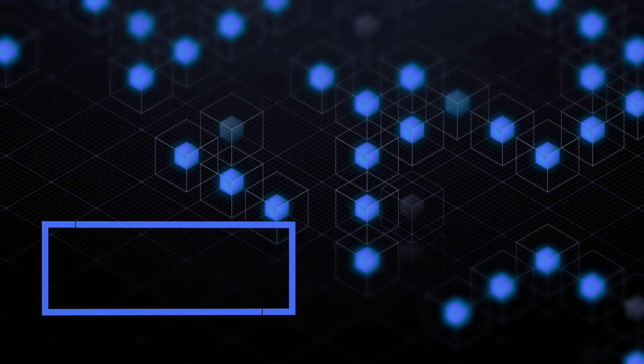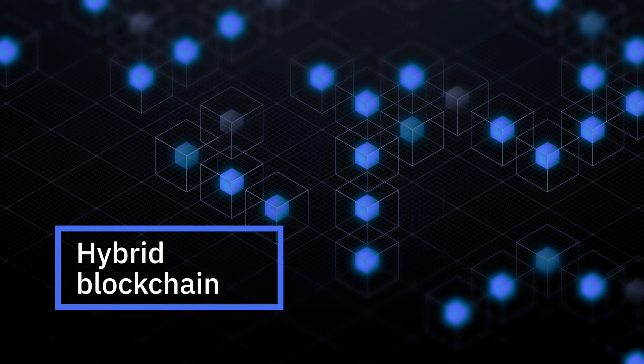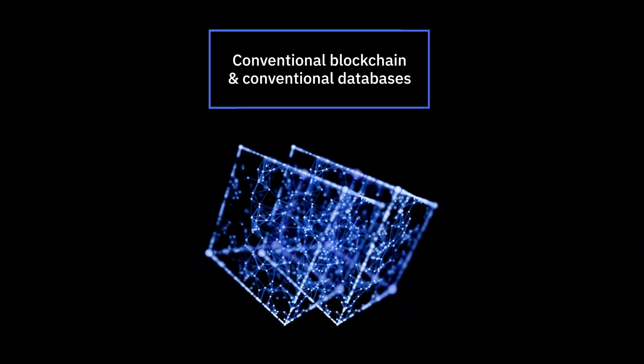NanoPay's platform is built on what we call a hybrid blockchain. It's a hybrid because it combines, for our needs, the best features of both conventional blockchain and conventional databases.